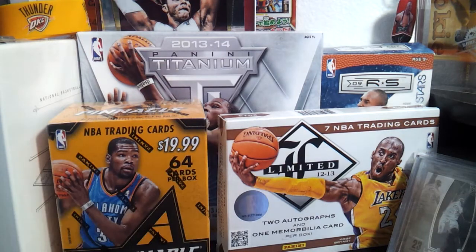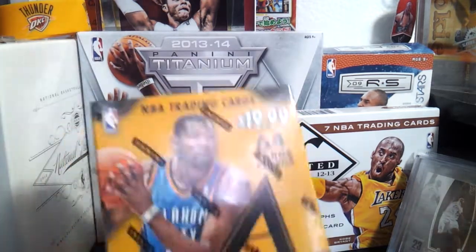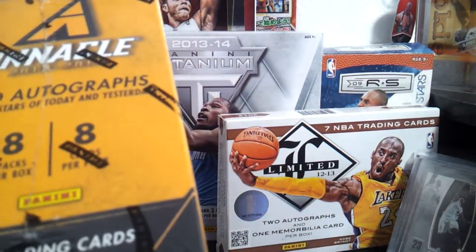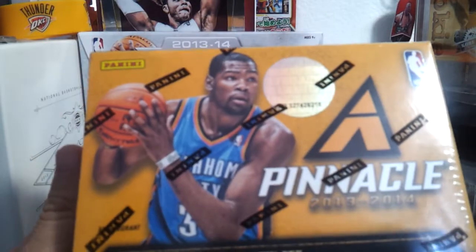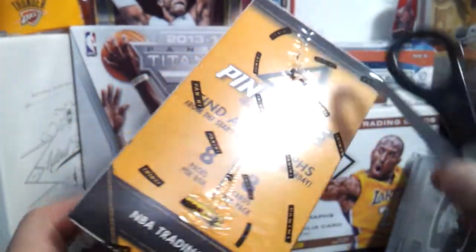Welcome! This is Joshua. Hello everyone. This is Eric from Prime. So we got here a Pinnacle Blaster Box. We got this from Target. Pinnacle has good cards. We got 8 packs and 8 cards per pack, so 64 cards. Box number 18. Kevin Durant on the cover.